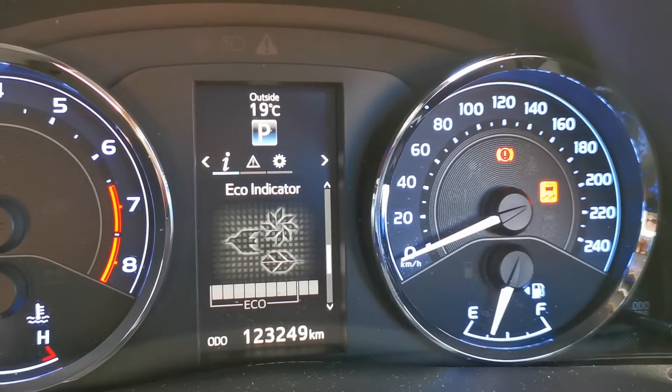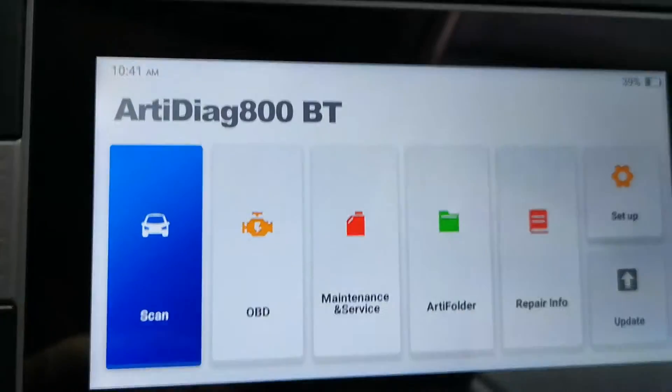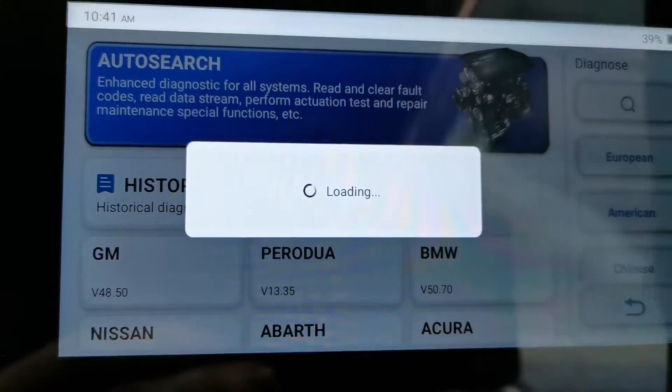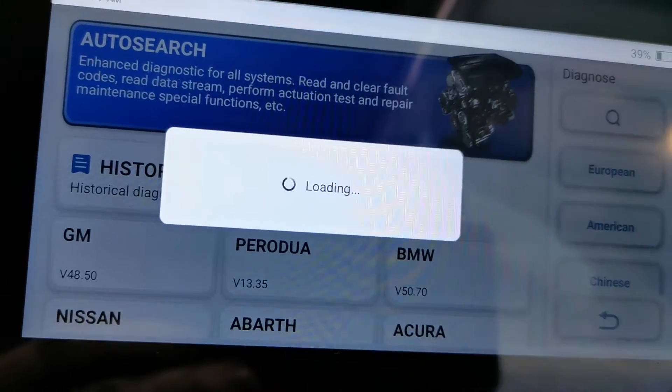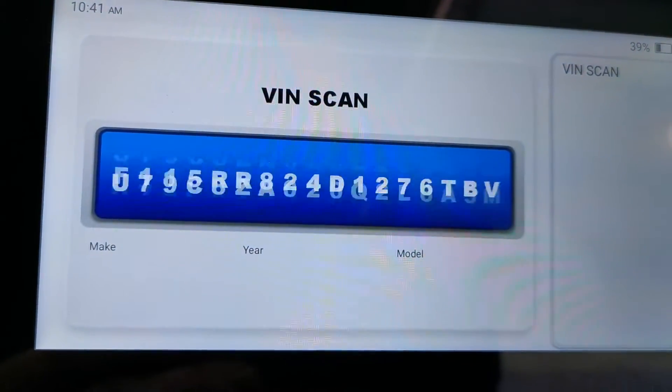I'm currently in a 2016 Toyota Corolla. The customer just had this vehicle serviced yesterday and said the engine light is on along with the traction light. I'm going to do a check over and see what's going on.